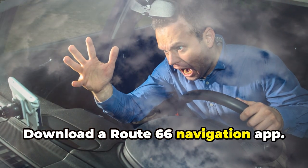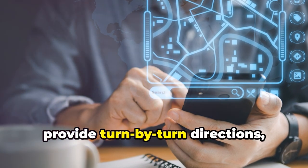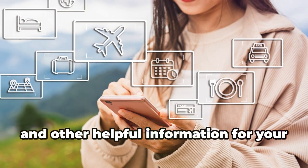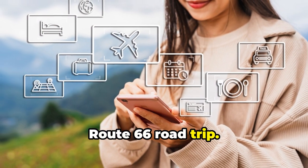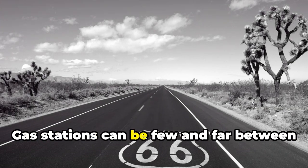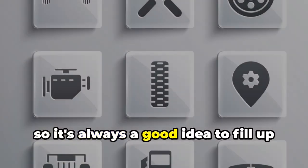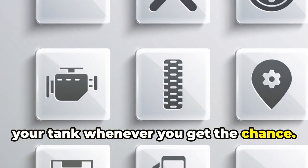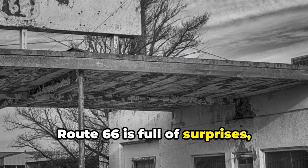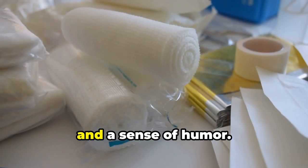Download a Route 66 navigation app — there are several apps available that provide turn-by-turn directions, points of interest, and other helpful information for your road trip. Fuel up whenever you see a gas station, as gas stations can be few and far between on certain stretches of Route 66, so it's always a good idea to fill up your tank whenever you get the chance. Be prepared for anything — Route 66 is full of surprises, both good and bad. Pack a first aid kit, a flashlight, and a sense of humor.